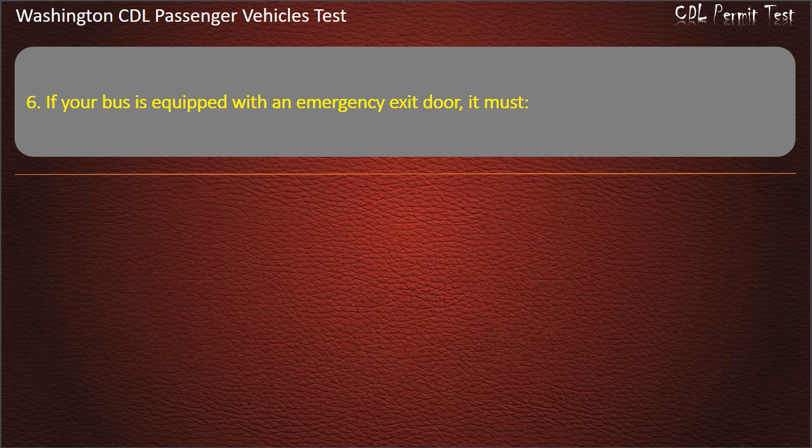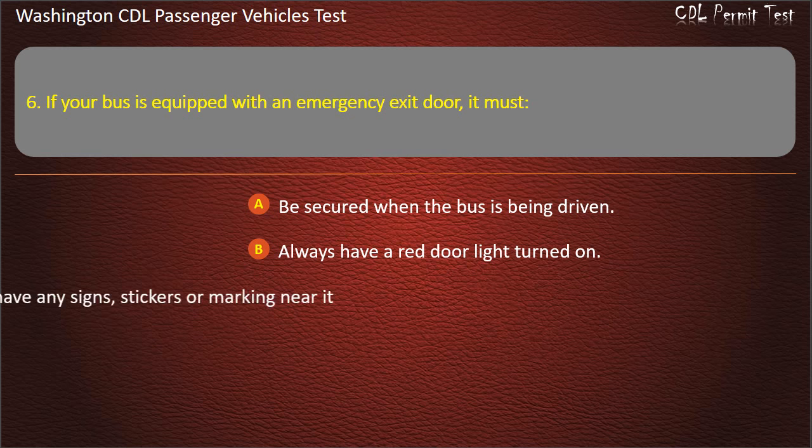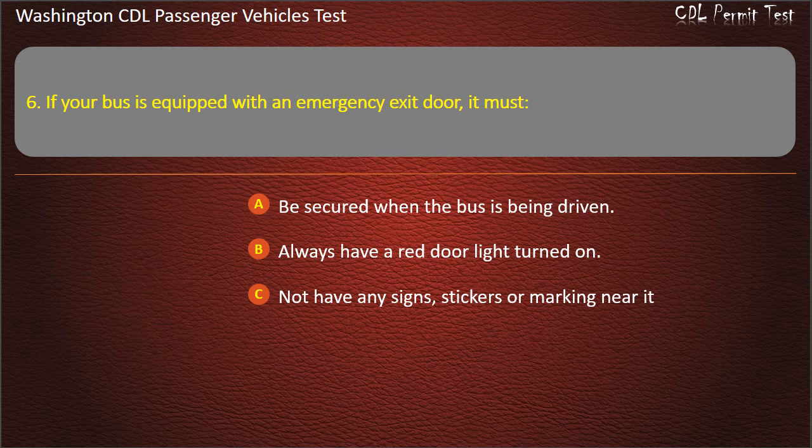Question 6. If your bus is equipped with an emergency exit door, it must: be secured when the bus is being driven, always have a red door light turned on, not have any signs, stickers or markings near it, or all of the above. Answer: Be secured when the bus is being driven.